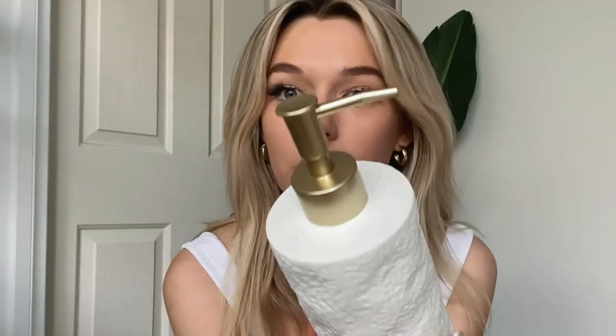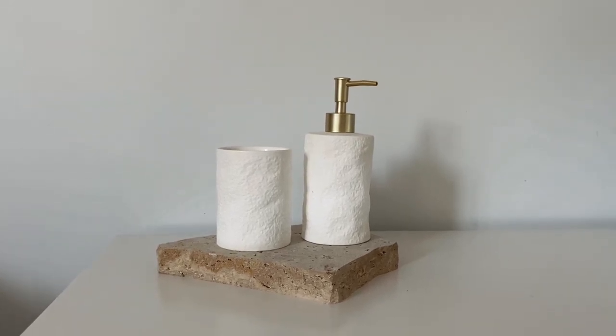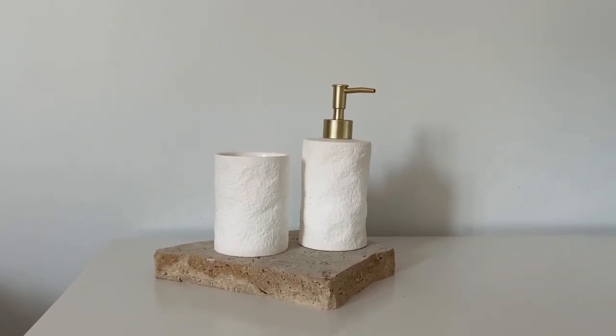Let's talk about this cute bathroom set. I wasn't actually going to buy these, but then I saw a TikTok. I really love gold, so as soon as I saw the gold top I was sold. It's such a beautiful gold — not brassy or warm-toned, very gorgeous. This is called the white textured tumbler, and this is called the white textured soap dispenser. They also had a matching toilet brush but I didn't need one — although now I kind of want it, so maybe that'll be in my next haul.